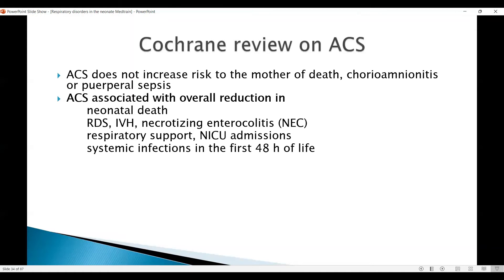The Cochrane review shows that it does not increase the risk to the mother of either death or chorioamnionitis or presepsis. However, in the baby it is associated with an overall reduction in neonatal death, RDS, IVH, NEC, respiratory support, NICU admissions, and systemic infections in the first 48 hours of life. So there is no doubt that antenatal corticosteroids are very helpful.